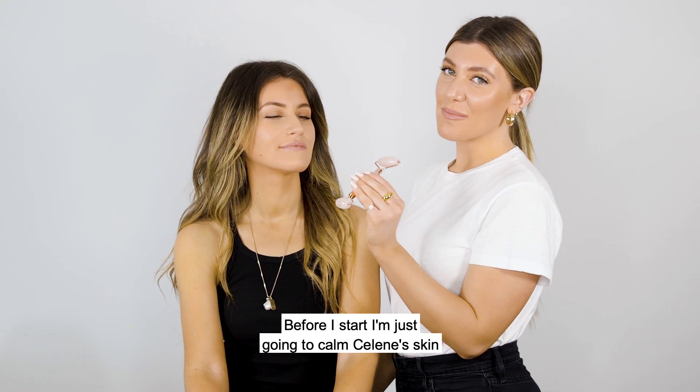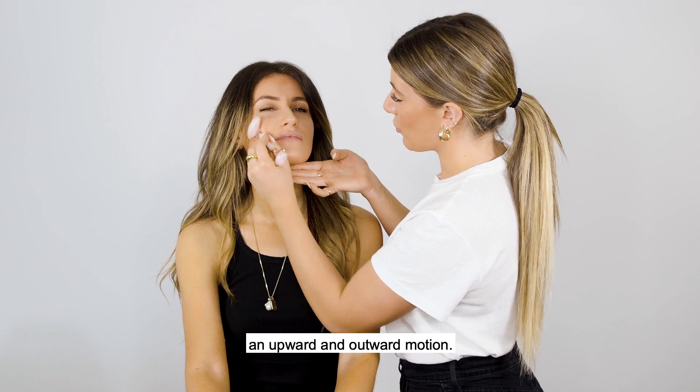Before I start, I'm just going to calm Celine's skin with our jade roller by going in an upward and outward motion.